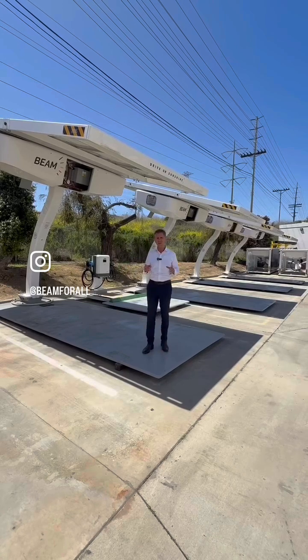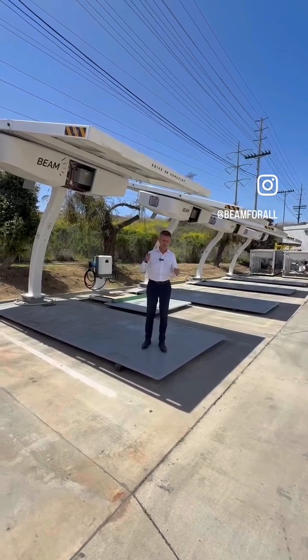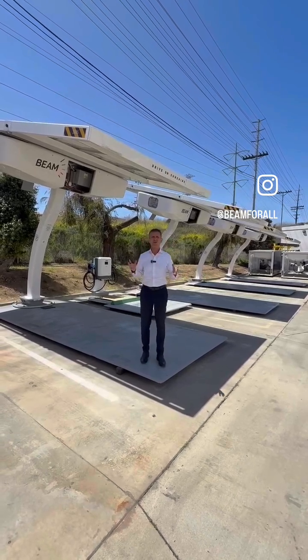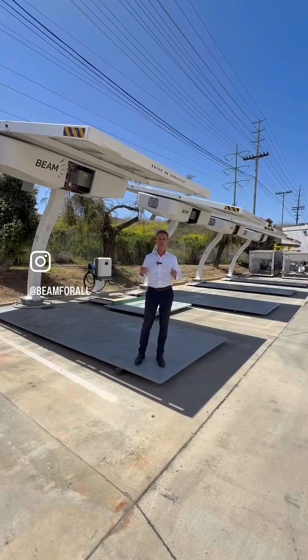One of the questions I get asked a lot is: can we do DC fast charging, which is much more like a gas station experience — where people could show up, charge quickly, and get on their way. That's certainly appropriate for corridor-type driving. I'm in San Diego now; if I want to go to San Francisco, I want to be able to plug in and charge quickly.